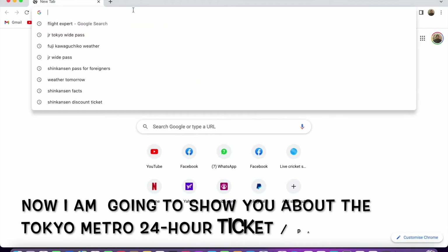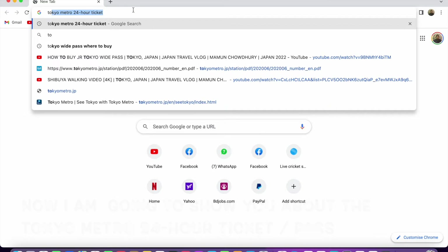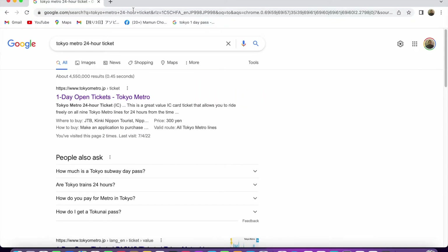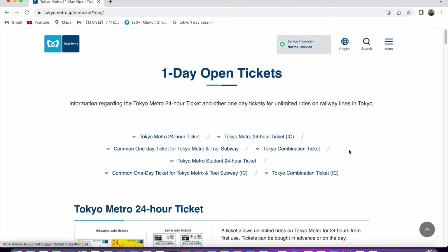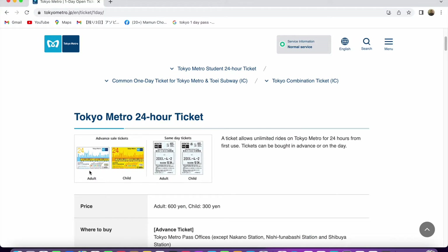We are trying the Tokyo Metro 24-hour pass — it's called a one day ticket, Tokyo Metro. You can see a lot of passes here: Tokyo Metro 24-hour ticket, common one day ticket, and tickets that combine Tokyo Metro and Toei Subway, which look like the tickets here as well.